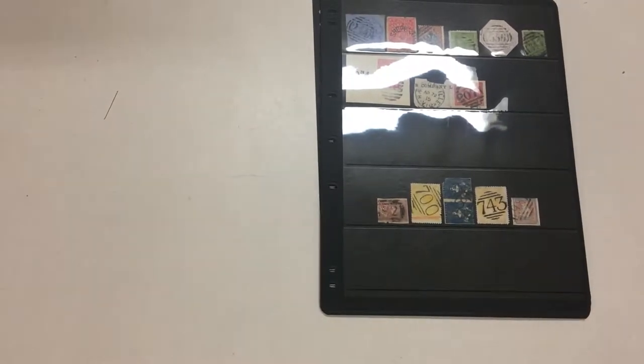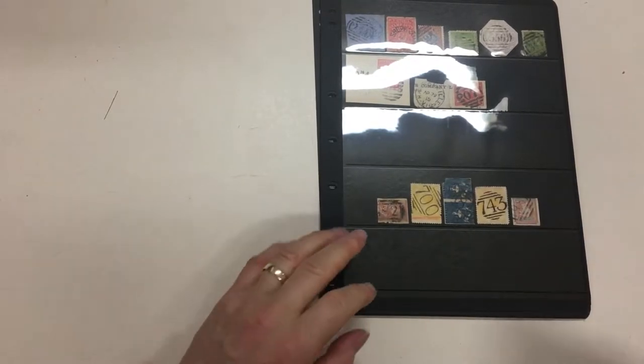Video file for Abacus Auction, Sale 229, Lot 606: Max Watson's barred numerals.